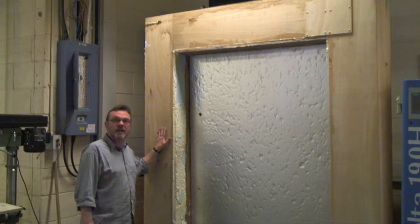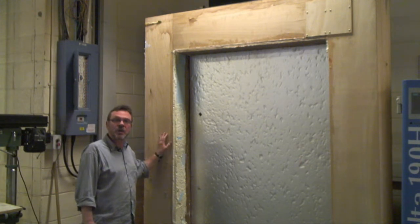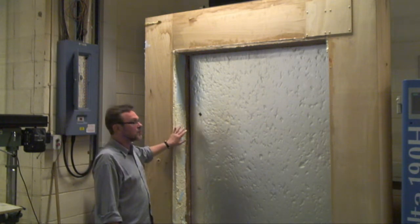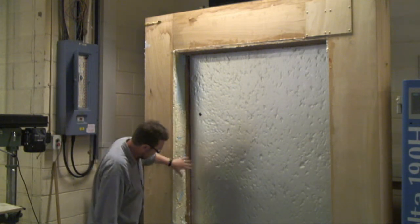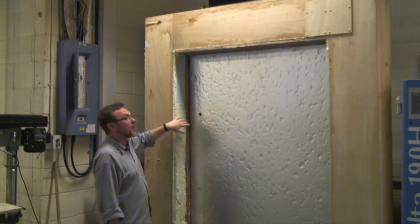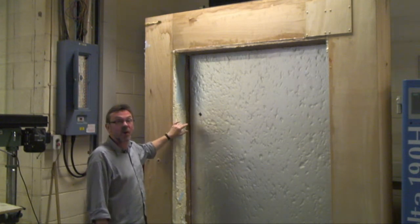This is an example of an insulated surround that we use to mount the test windows in between the two chambers. It's also useful in that we have this normally lined with plywood, although now it's foam insulation. And we can use the plywood, for example, for mounting secondary glazing systems in front of the window.